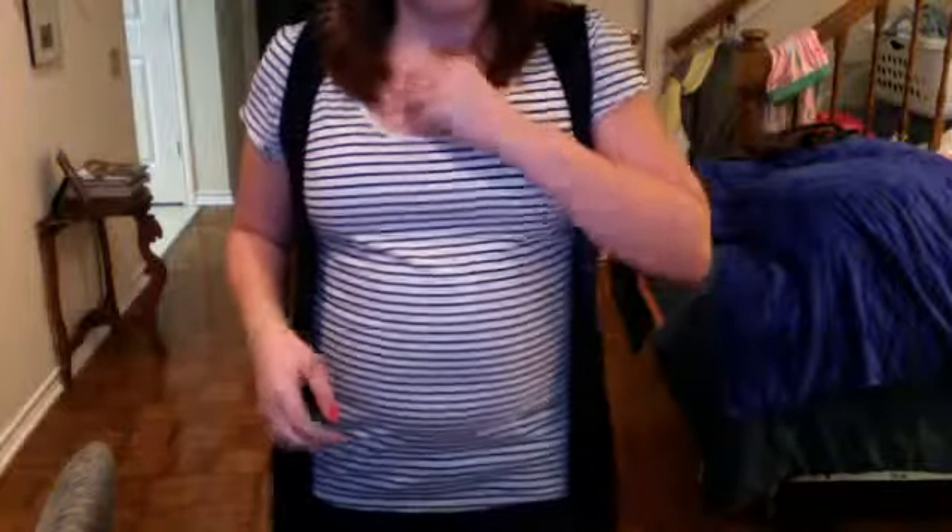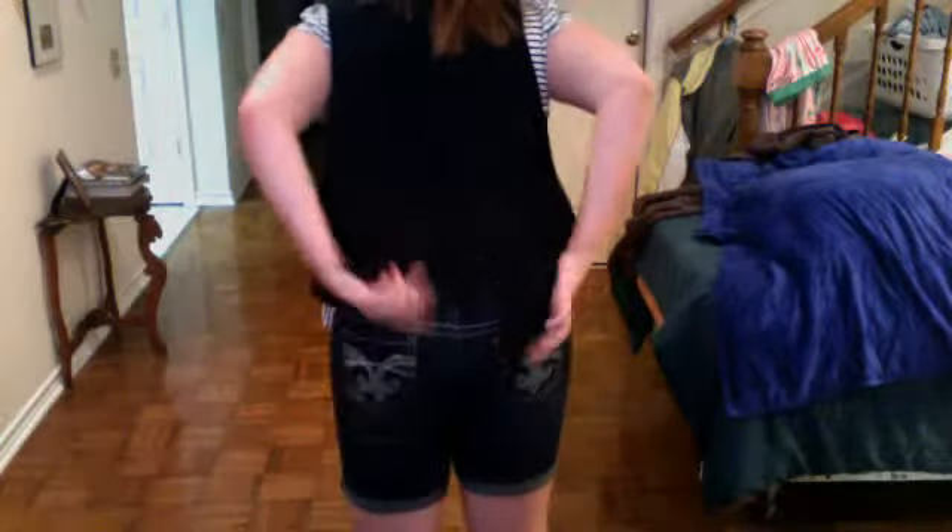I'm tempted to stand up in this chair but I'm kind of scared because they aren't very sturdy. For my pants — or shorts, not jeans — I have on these kind of ripped up shorts from Vanity. On the pockets in the back they have a really nice design right there.